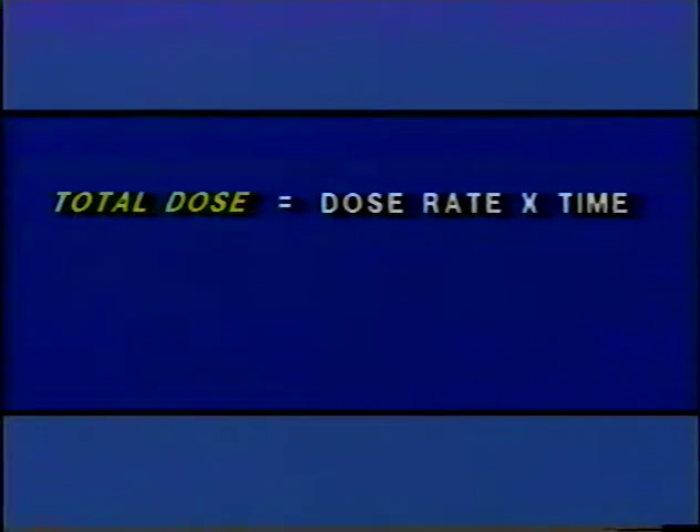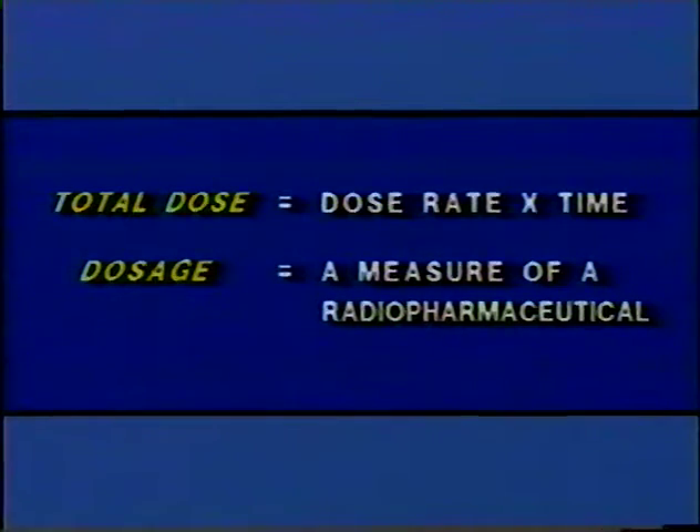This differs from dosage, which is a measure of the activity of a radiopharmaceutical, usually measured in millicuries. There are two primary techniques that we use to decrease dose rate: distance and shielding. This old photograph of an x-ray being taken in 1896 shows how little was known then about the importance of time, distance, and shielding — everybody in the room was being exposed just to take an x-ray of the patient's arm.